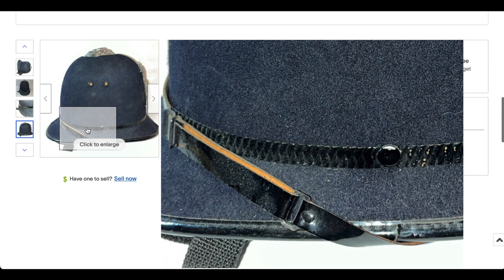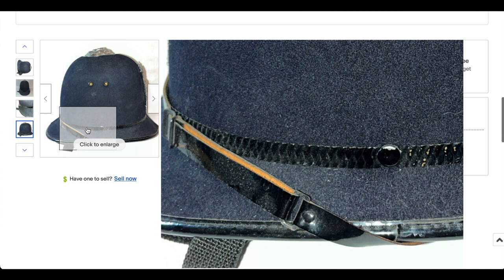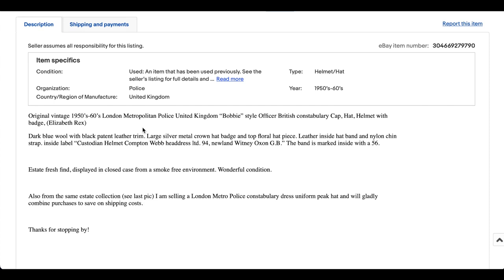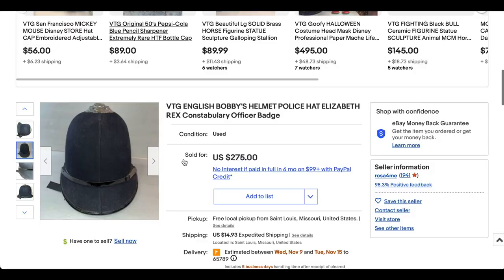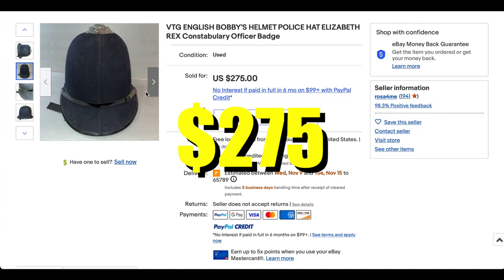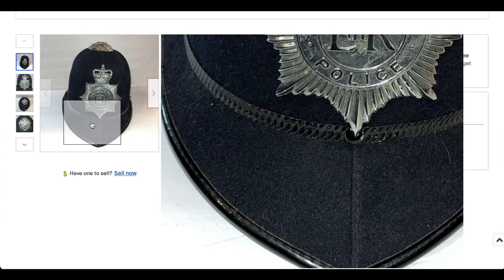It's got the belt around — this is actually called something, I think, but I don't recall what it is. But it looks like it's in great condition. I don't know exactly how old it is. It looks like it's from the 50s and 60s, so that's actually pretty fascinating to me. Not sure why it's in St. Louis, Missouri, but maybe someone immigrated. Anyway, it did sell for $275. So if you're ever out in the thrift and you see a vintage 1950s or 60s English police helmet, you know it's worth a little bit of money.